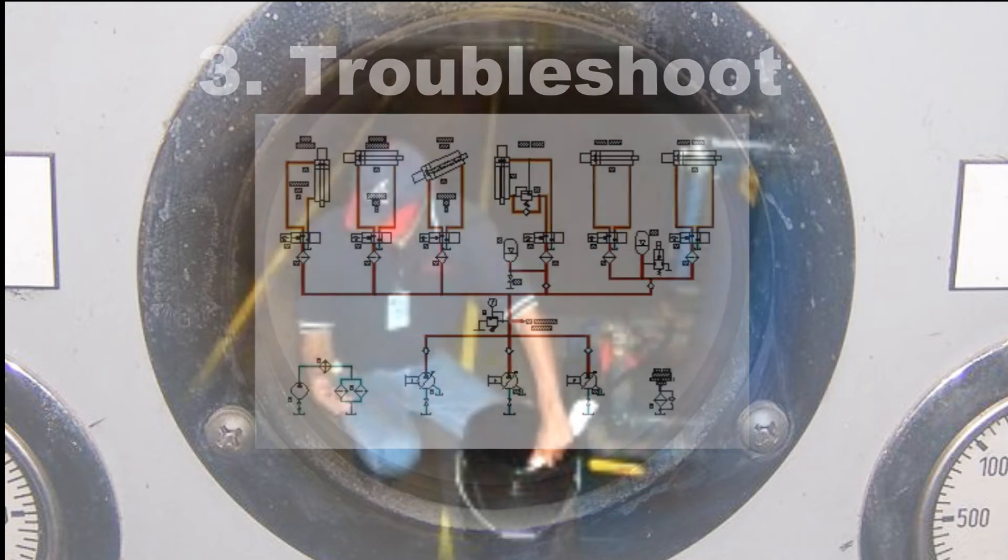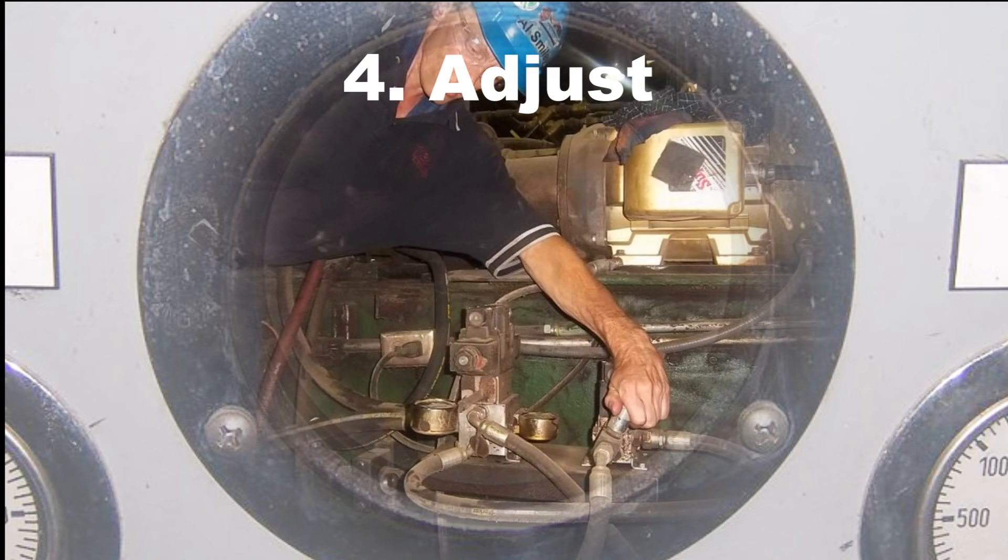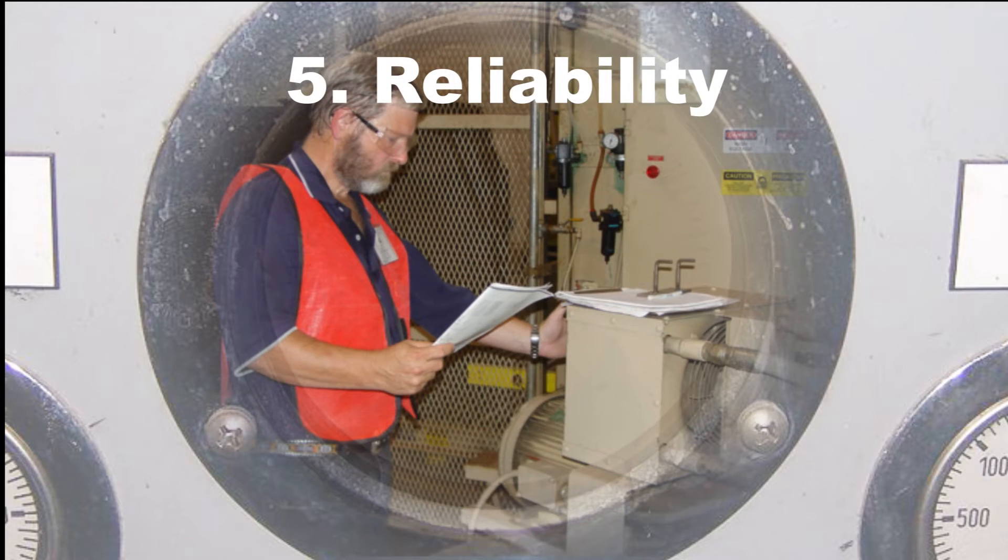Third, the technician must know how to troubleshoot individual components, preferably without removing them from the machine. Removing a component unnecessarily risks not only contaminating the machine, but instead of fixing a problem, adding a problem or two. Fourth, the technician must know how to properly adjust the machine. The right component improperly adjusted is no better than the wrong component. And fifth, a real troubleshooter needs to know the correct reliability checks to avoid unscheduled downtime.